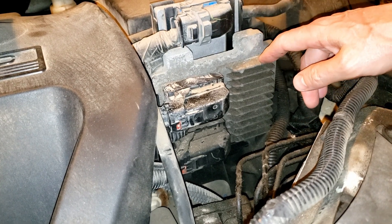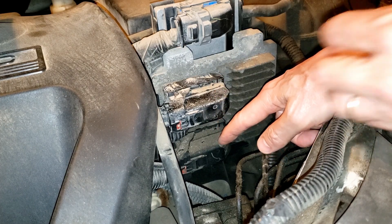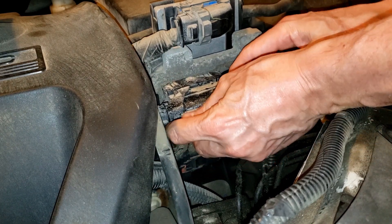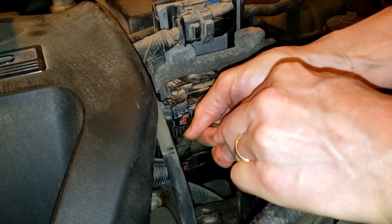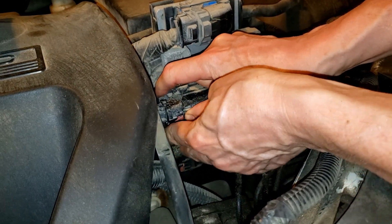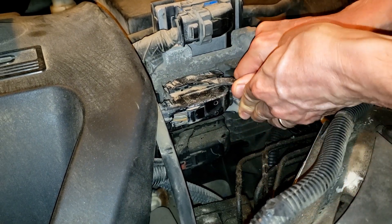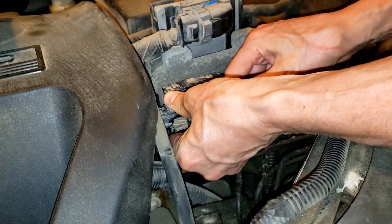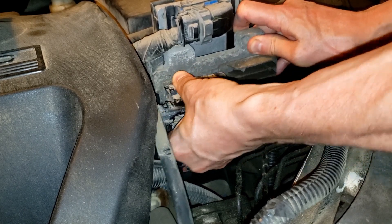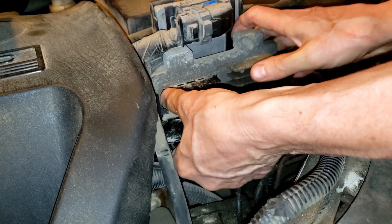This is the engine control module here. There are two connectors on it. We're going to take the top connector off — slide this little red tab back, which may help to have a little screwdriver. There's a spot right here you have to push on and you'll hear it pop, then you swing this lever over like this, give it a little wiggling, and it comes off like so.